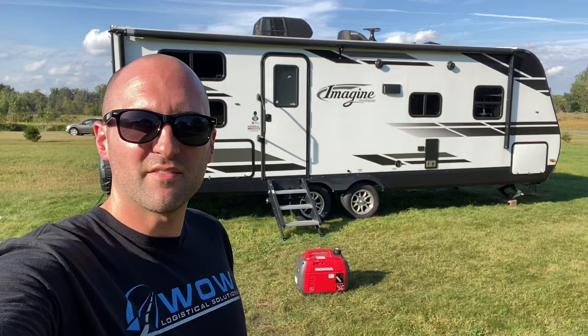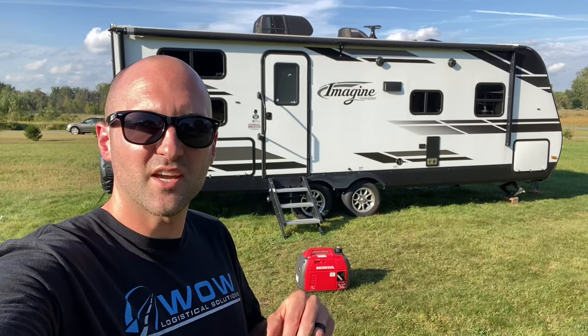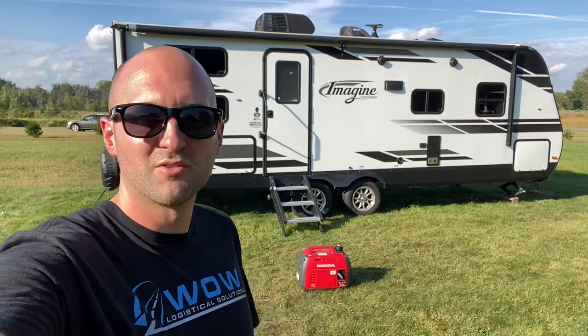Thanks for watching guys. If you have any questions about the generator or the camper, feel free to leave me a comment below. Thanks.